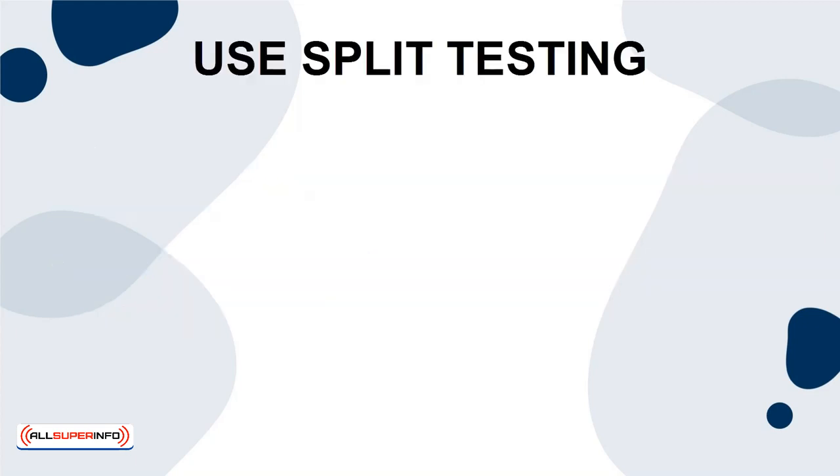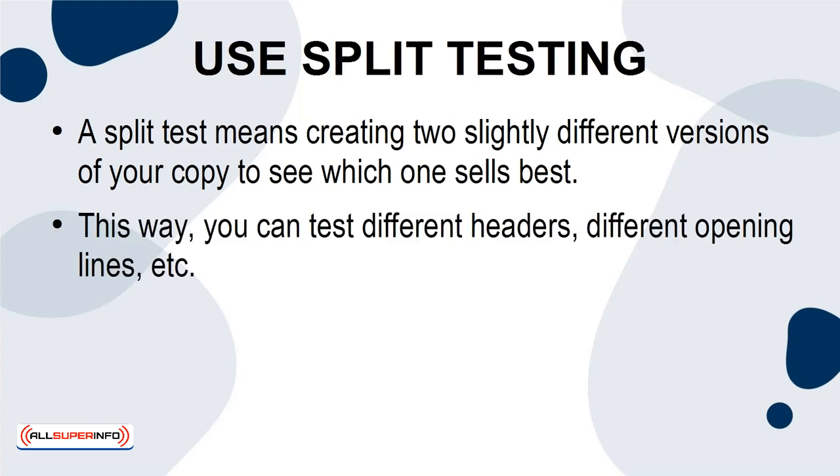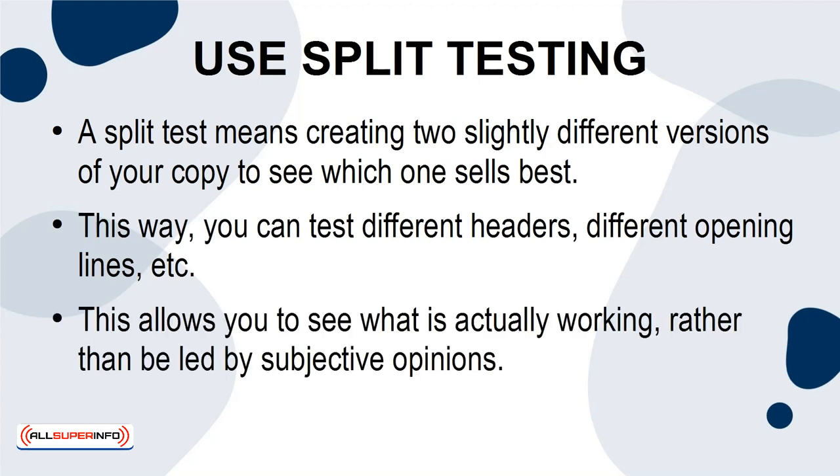Use Split Testing. A split test means creating two slightly different versions of your copy to see which one sells best. This way, you can test different headers, different opening lines, etc. This allows you to see what is actually working rather than be led by subjective opinions.